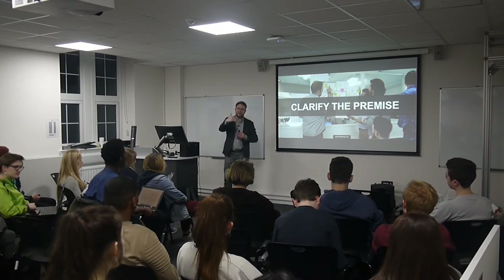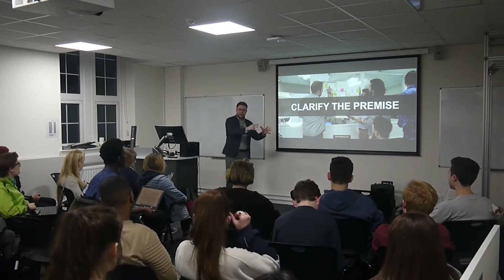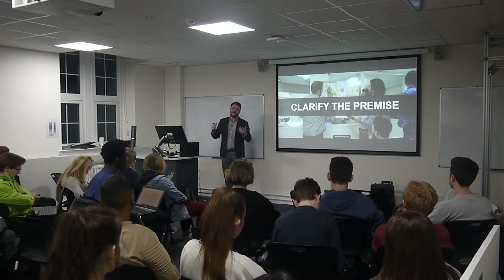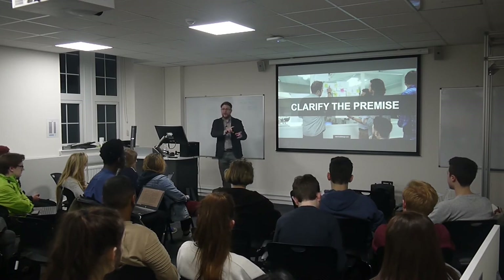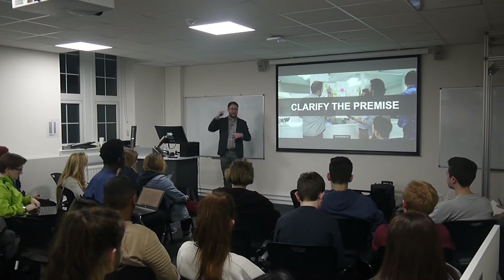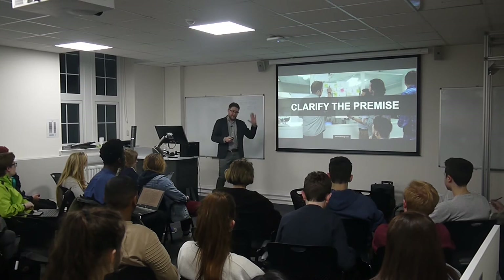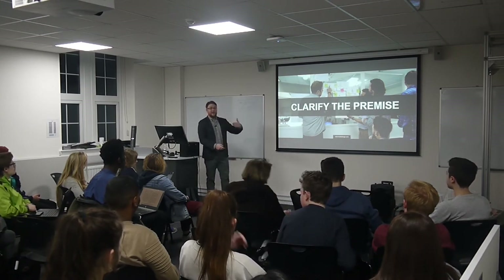When you've set out the problem, the reader stops just seeing 'nice sketches' and starts thinking 'I can see what he's trying to do there — that's one way to solve that problem, and here's another.' That's where you start communicating your thought process. Communicating the process is so important, and clarifying what you're addressing is a big part of that.